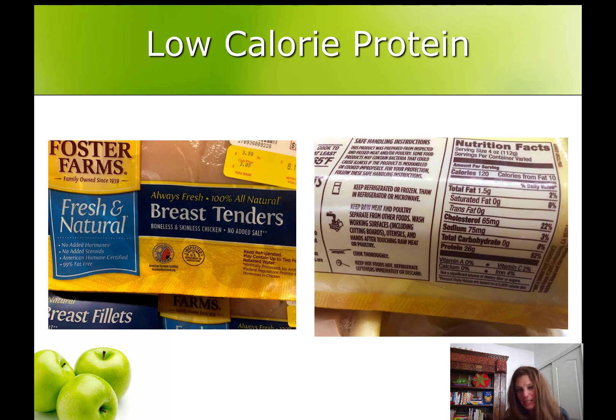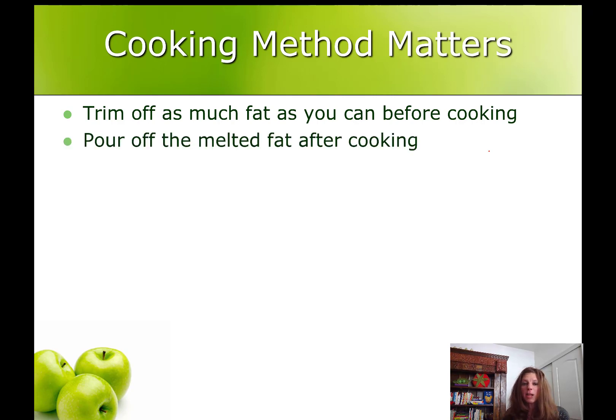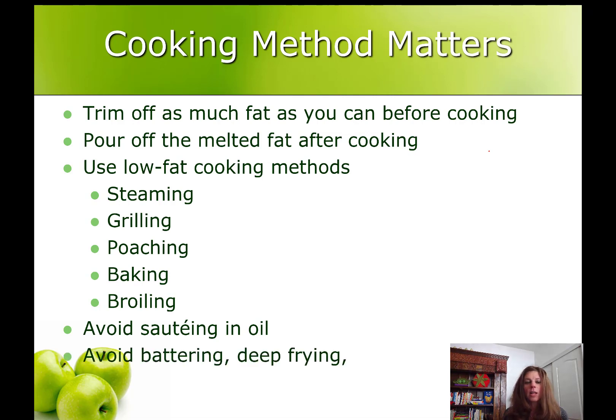Here's one more chance to practice the math: chicken breast tenders have 26 grams of protein, so 26 times 10 is 260. The calories are 120 — 120 is less than 260, less than half even, so this is a great protein choice. How you cook your chicken, fish, turkey, and meat does matter. Try to trim off as much fat as you can before you cook, and pour off as much fat as you can after. Use low-fat cooking methods like steaming, grilling, poaching, baking, and broiling. Avoid sautéing in oil — even so-called healthy oils like olive oil — and certainly avoid deep frying or covering your protein with cream or cheese sauce, as that will disqualify it as a good protein source.